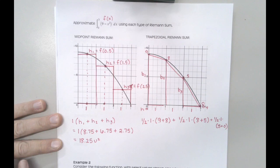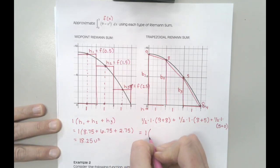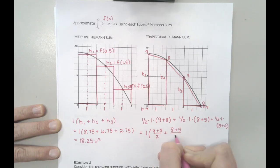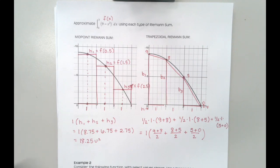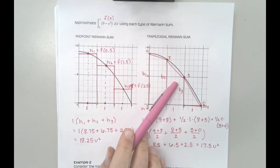An alternative way to write this — especially with the height all being constant — is to put the height outside and compute (9+8)/2 + (8+5)/2 + (5+0)/2. You are expected to show some of the math to support your answer. So: 17/2 = 8.5, then 13/2 = 6.5, then 5/2 = 2.5, giving us 17.5.